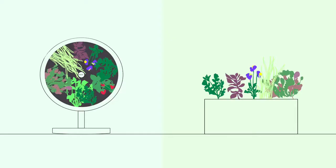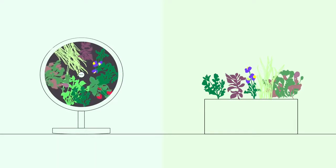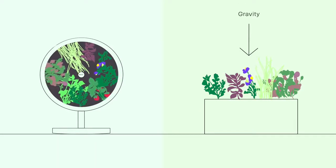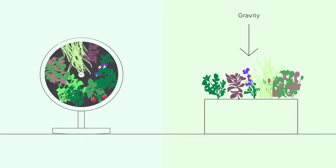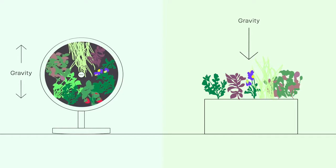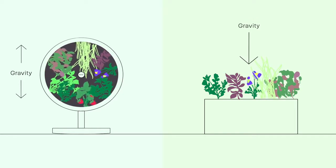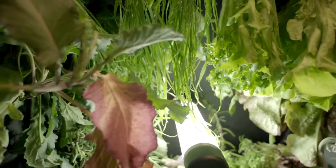Not only do we save space but we also save time. When it comes to the speed of plant growth, gravity is an enemy. As plants rotate along the farm bed, the total amount of gravitational pressure enacted on them is zero. This allows plants to grow freely up to twice as fast as an ordinary flat garden.